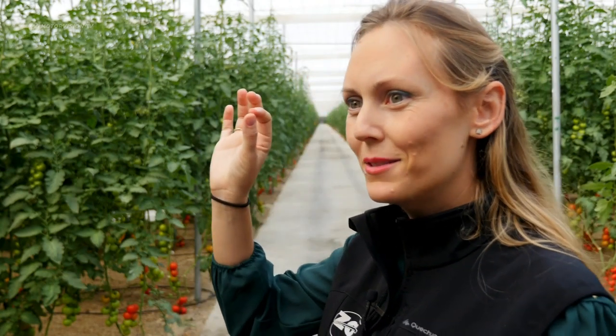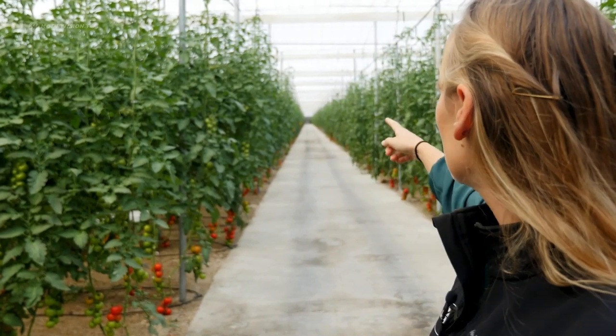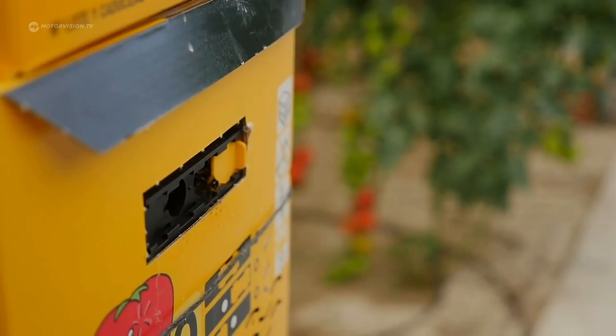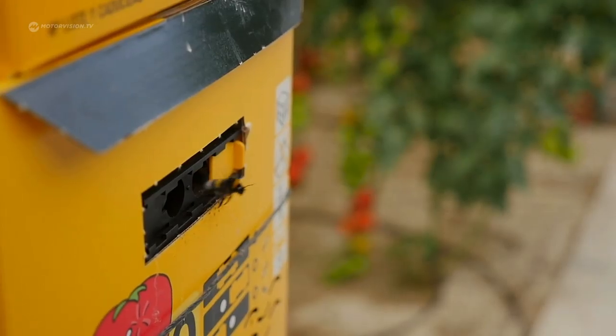In the boxes hanging in there, there are bees. With bees, it's how we fertilize the plants — the bees go from one plant to the other, so we don't use chemical fertilizer. A tomato grown in Almeria has the same good flavor and characteristics as if you plant them in your own house.